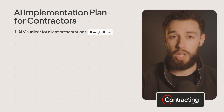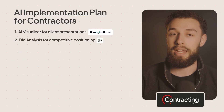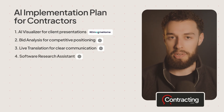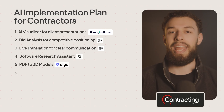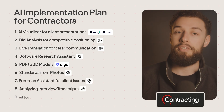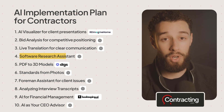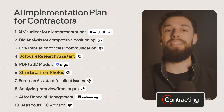Let's recap the top AI applications we've covered — feel free to take a screenshot so you can work on these later. AI visualizer for client presentations. Bid analysis for competitive positioning. Live translation for clear communication. Software research assistant. PDF to 3D models. Standards from photos. Foreman assistant for client issues. AI for financial management, and AI as your CEO advisor. If you're brand new to AI, start with the software research assistant and standards from photos — they're the easiest to implement and have immediate ROI. Your implementation timeline should be simple: spend 30 minutes today setting up a free ChatGPT account and experiment with one task this week. That's it — just start somewhere.